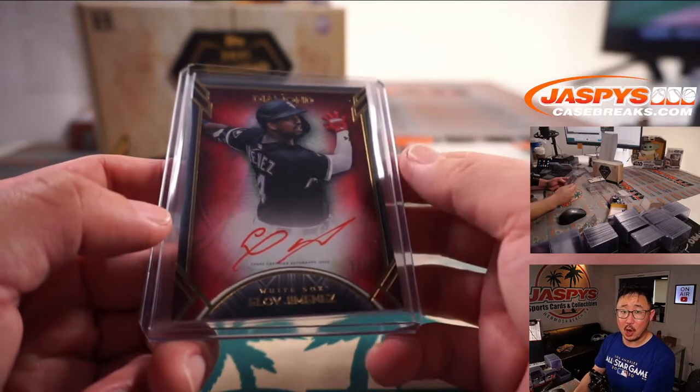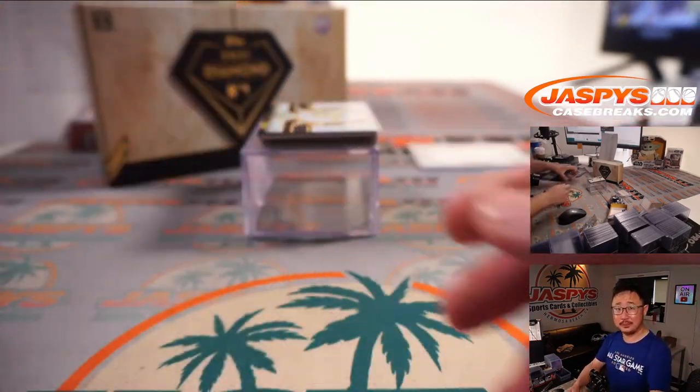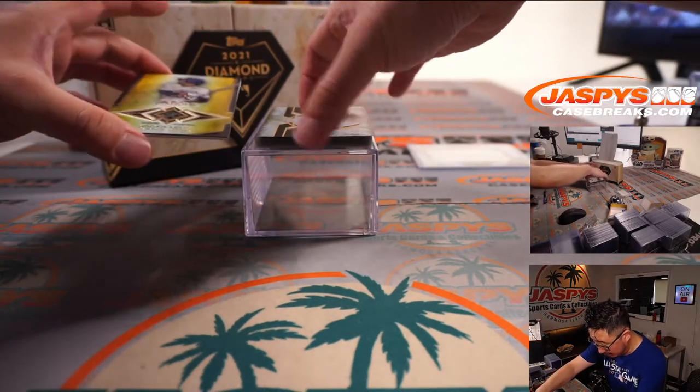Dario! All aboard the Big Hit Express! A couple more here — or actually last one here. Whoa.